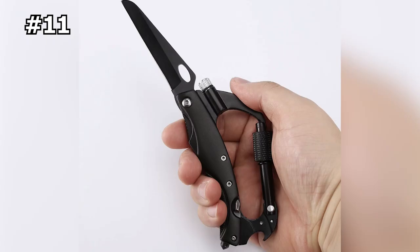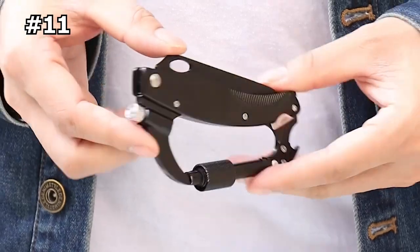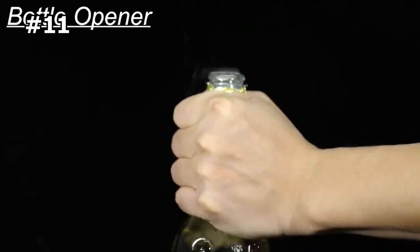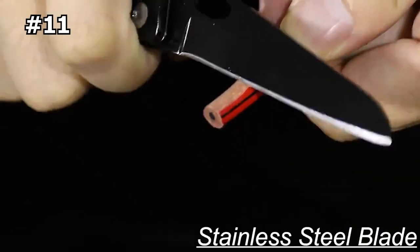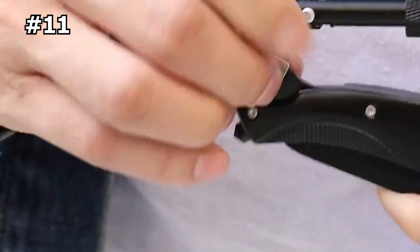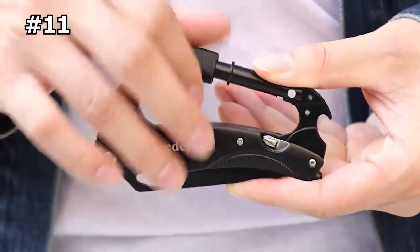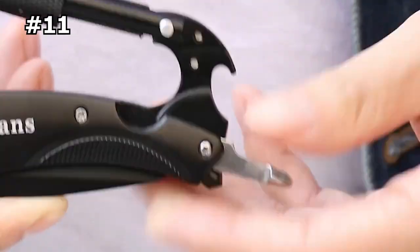Number eleven: EDC Fans Multi-Tool Carabiner. This carabiner is a 7-in-1 survival tool made of stainless steel and aluminum alloy with an updated design that includes a better bottle opener and a tightenable rivet. The stainless steel blade is sharper and more durable, and it comes with a hex wrench for adjusting the knife pivot. This tool is compact and lightweight, making it perfect for daily carrying as an EDC keychain or hanging carabiner.